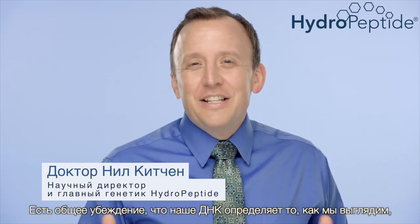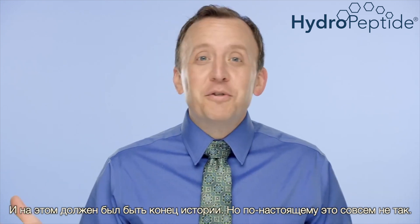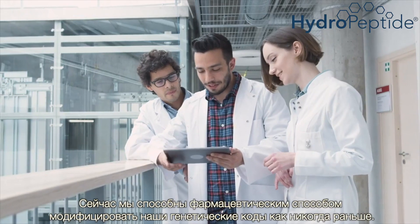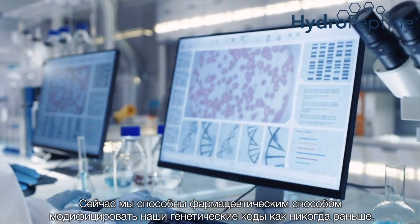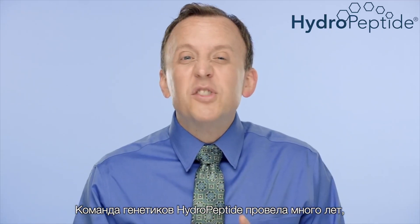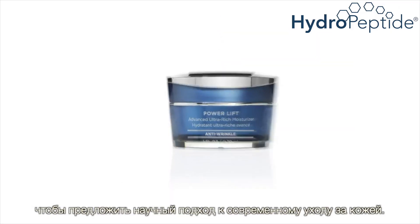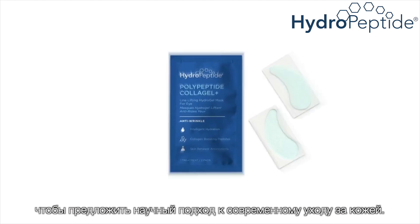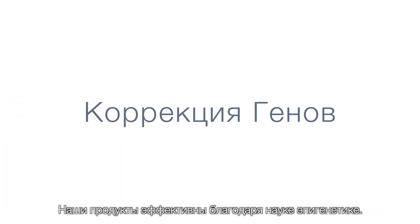The common belief is that our DNA determines how we look and how our skin ages, and that's it — end of story. But it's really not. We are far more able to tailor our genetic blueprint than we ever previously thought. At HydroPeptide, our team of geneticists have spent years studying genes and cellular health to develop modern skincare products that deliver transformative results through epigenetics, also known as gene tailoring.